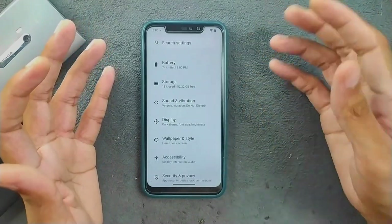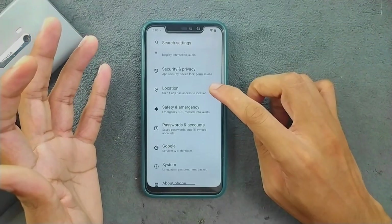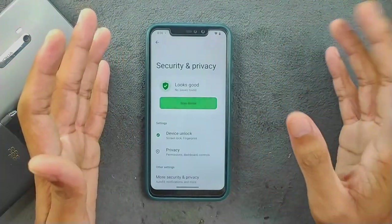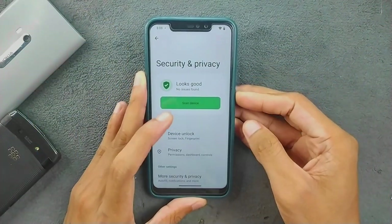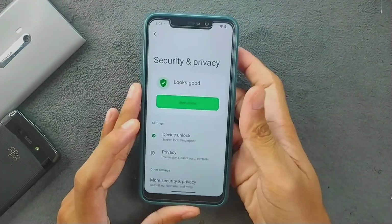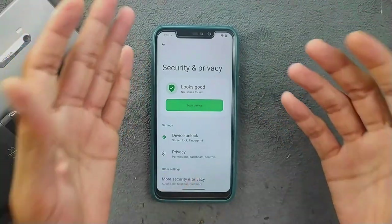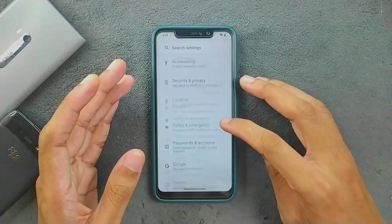Going back, in Security and Privacy, there's no face unlock option, but the fingerprint unlock is working perfectly fine. It works most of the time — sometimes you may see a minor issue where it doesn't register on the first try and you have to enroll two or three times, but overall it works fine.